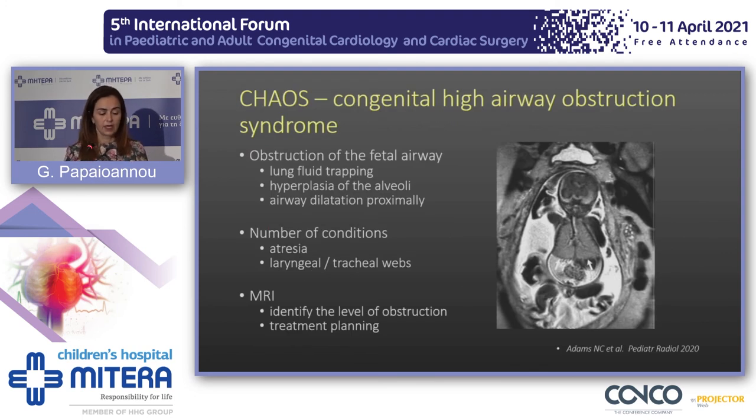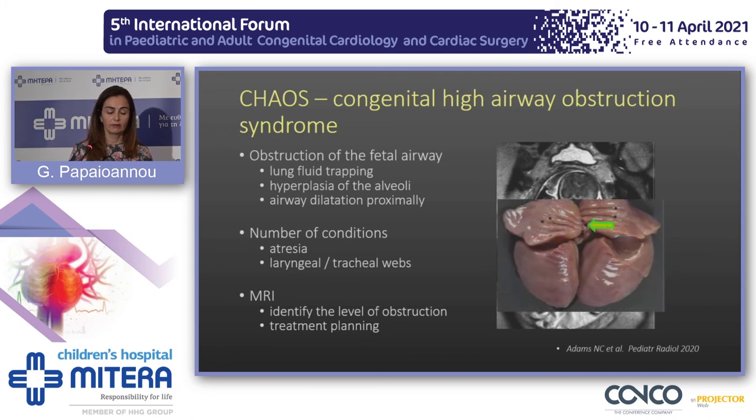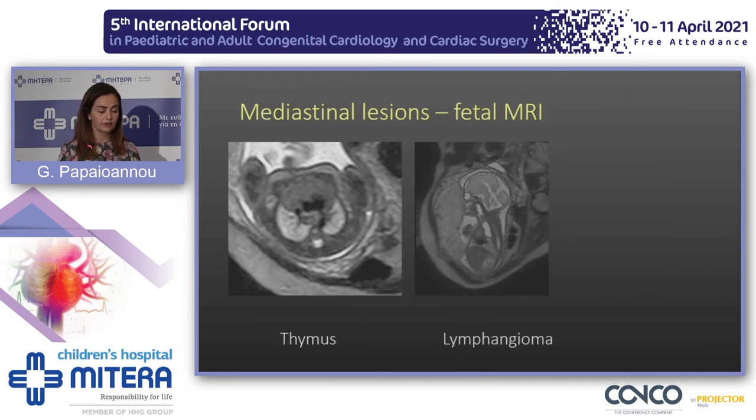Rarely, we may identify bilateral expansion of the lungs in CHAOS syndrome, where there is high airway obstruction. MRI may show the dilated trachea and identify the level of obstruction. We may also notice everted hemidiaphragms and fetal ascites. These fetuses usually need intrauterine treatment. This is what the histology specimen looks like, and we may identify the level of the stricture.